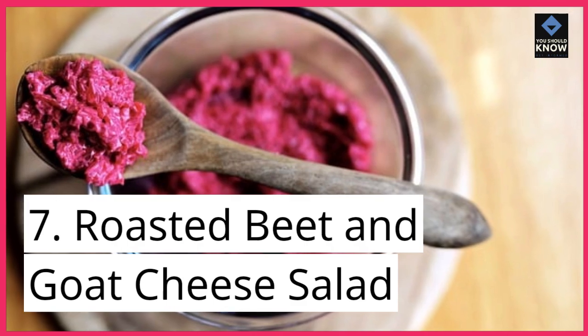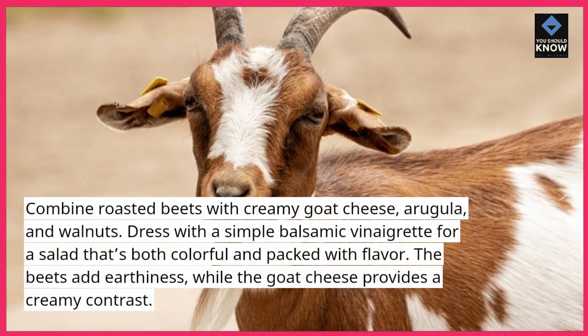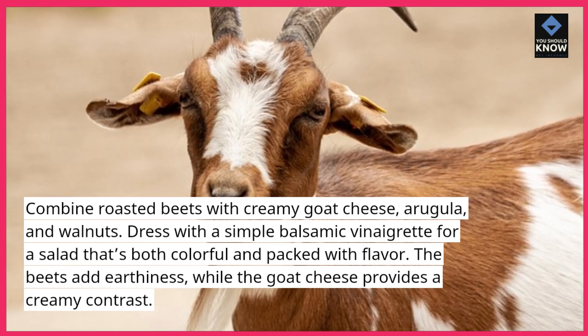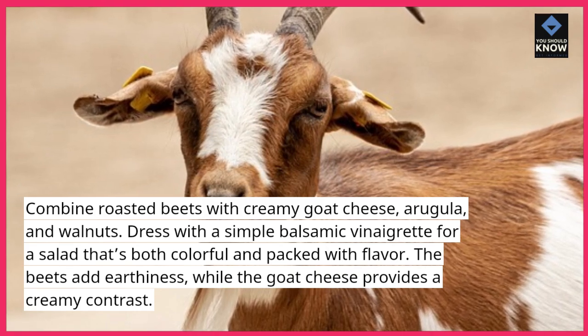7. Roasted Beet and Goat Cheese Salad. Combine roasted beets with creamy goat cheese, arugula, and walnuts. Dress with a simple balsamic vinaigrette for a salad that's both colorful and packed with flavor. The beets add earthiness, while the goat cheese provides a creamy contrast.